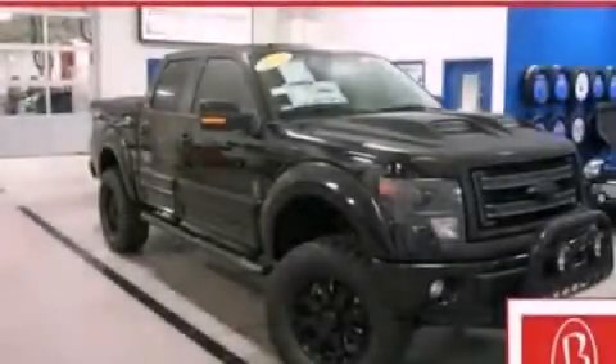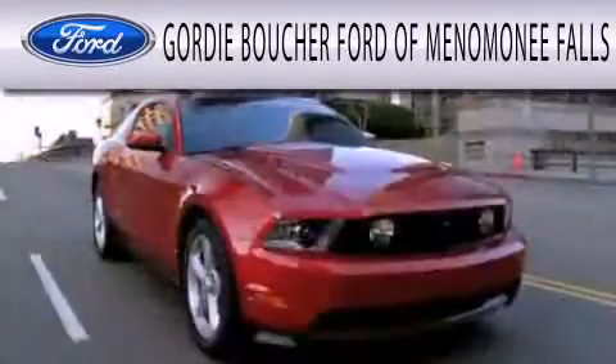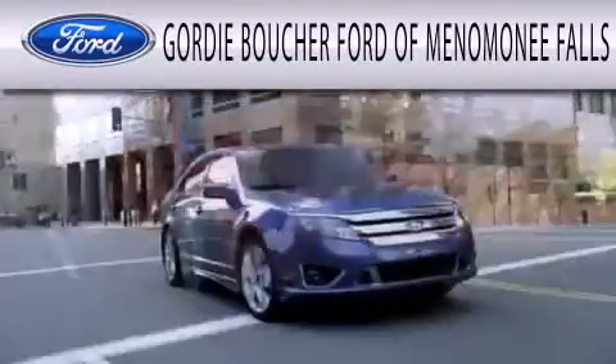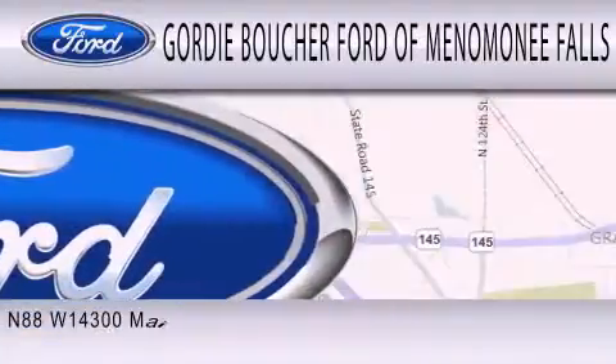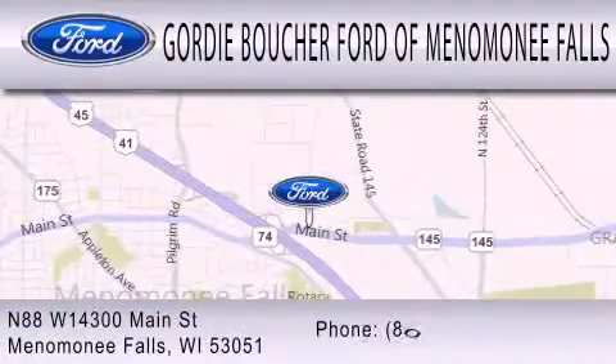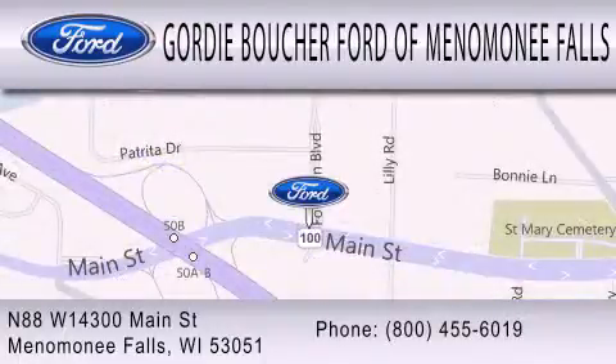Contact us today to arrange your test drive. Gordie Boucher Ford of Menomonee Falls is dedicated to doing everything possible to ensure that the experience you have selecting your next vehicle is as pleasant as possible. We are located at North 88 West, 14300 Main Street in Menomonee Falls.